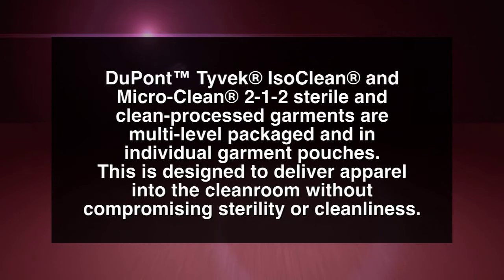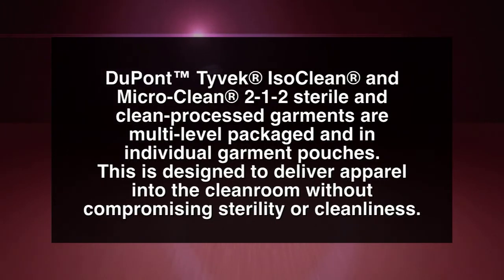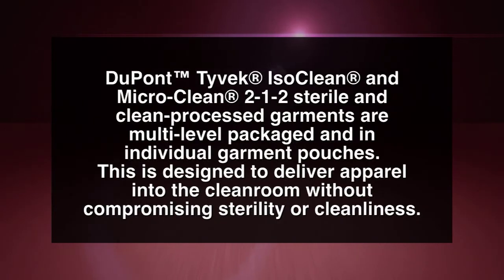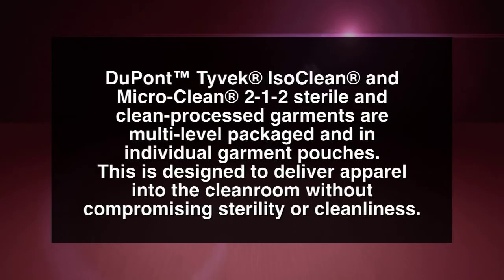DuPont Tyvek IsoClean and MicroClean 212 sterile and clean processed garments are multi-level packaged in individual garment pouches. This is designed to deliver apparel into the clean room without compromising sterility or cleanliness.